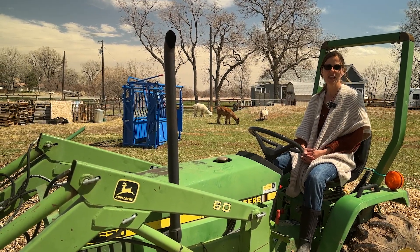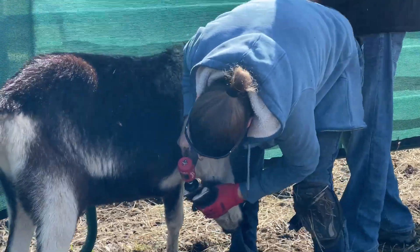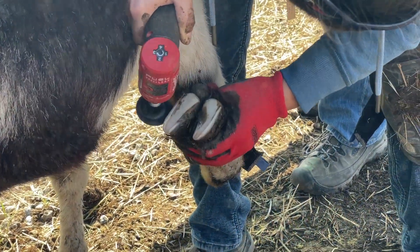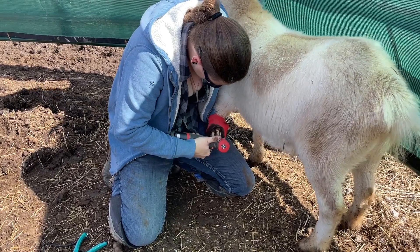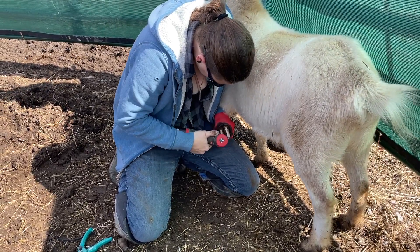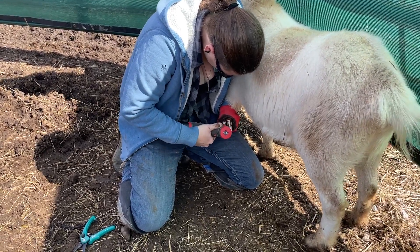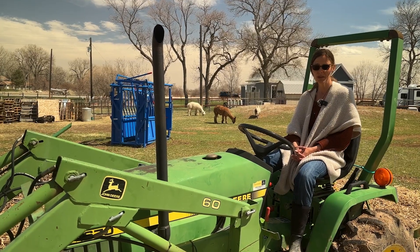This week we had the farrier out. She was taking care of all of our goats and sheep. As I mentioned before, this is regular maintenance care that happens every 8 to 12 weeks. Some of our kids go in every six weeks because their hooves just grow very quickly, and it really helps maintain their hoof health and keeping their feet nice and functional without pain.